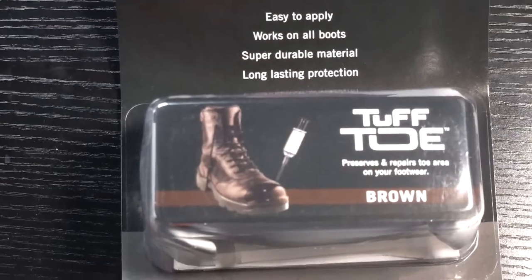Now let's go over the Tough Toe product. You can buy it wherever you buy your boots. It's a great product — it's like an epoxy resin type material that can easily form to the contours of your boot. There are some paintbrush types, but I prefer this type because it seems to last a lot longer.